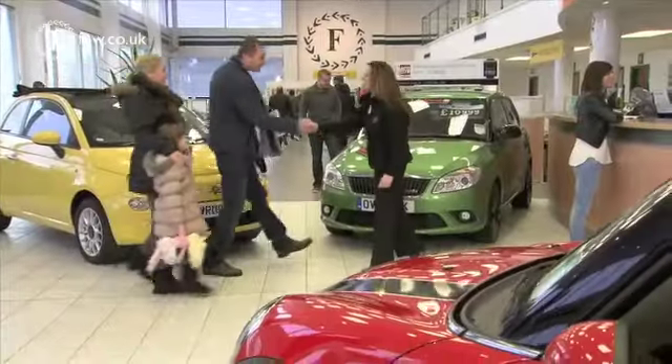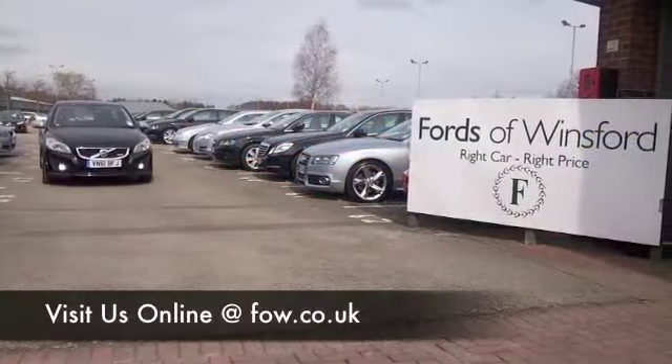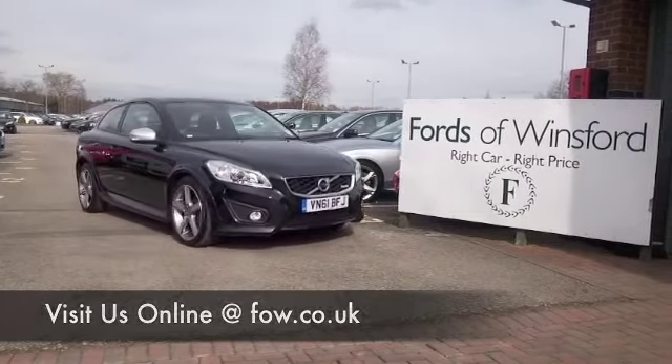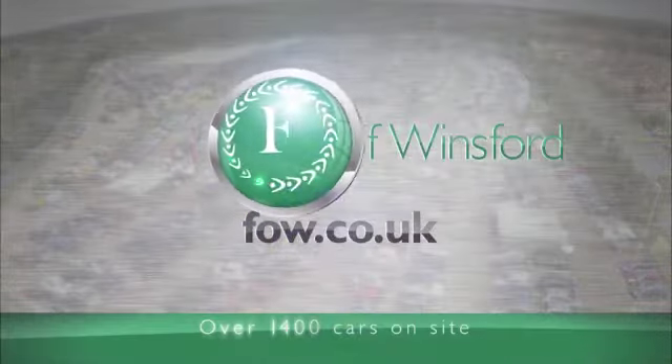Bring your license with you, take it for a test drive, see what you think. And don't forget, if you want to part exchange, no problem. Come and discover this great car for yourself at Fords of Winsford.